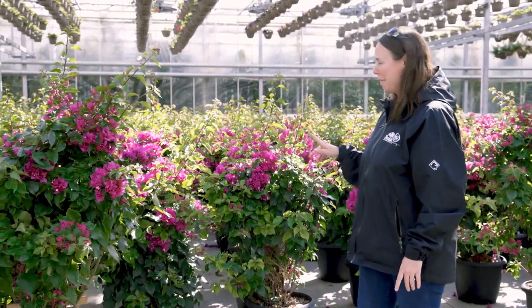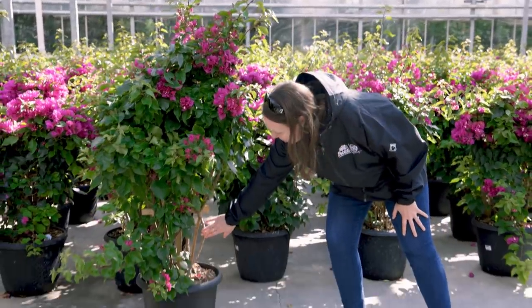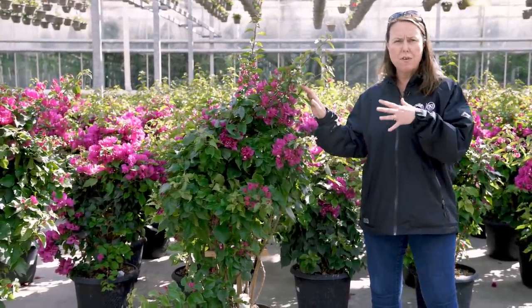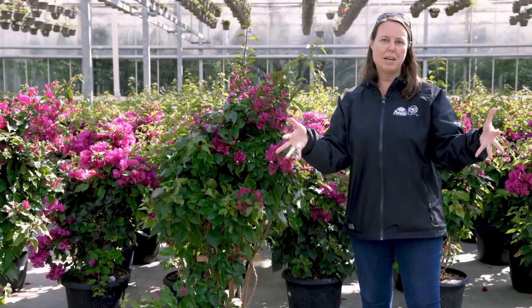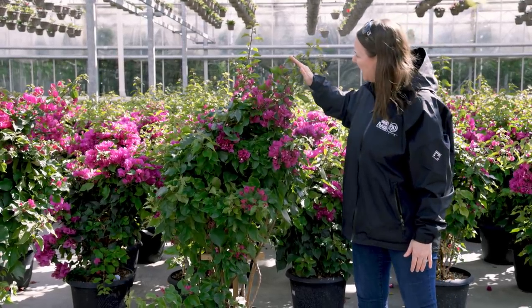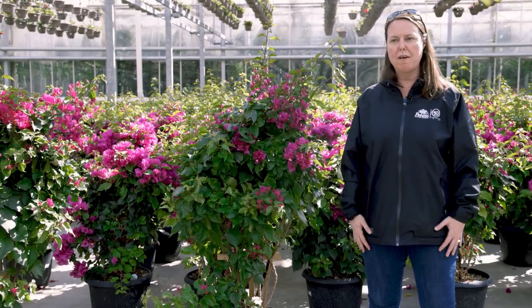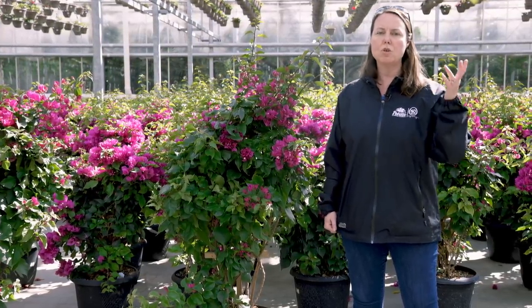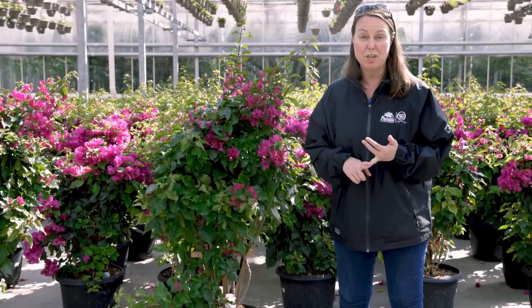We found the bougainvillea hiding in the back of the greenhouse — there's a lot of them back here. They're all trained on trellises with a pretty thick stem, almost like a trunk, trained up to grow on the trellis. These are vines in their indigenous habitat — quite woody — but we also grow them in hanging baskets where the vining branches can trail over the side and look really pretty. They're budded up and in full bloom. They like full sun but can actually tolerate a little bit cooler temperatures in the evening. They do very well in Northeast Ohio in summer — just don't forget to water and fertilize them because they like to be fed a lot.